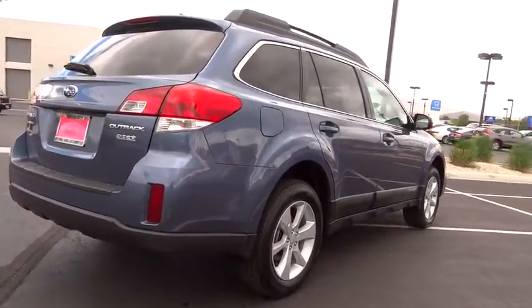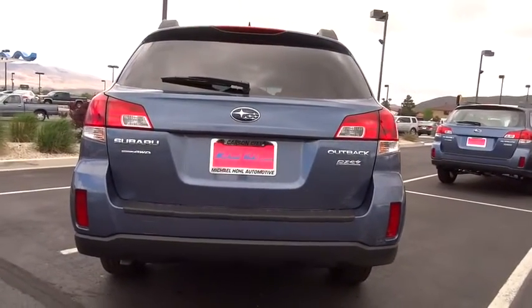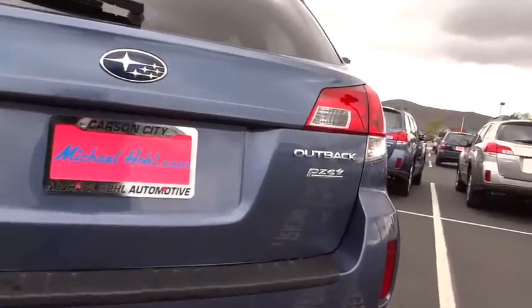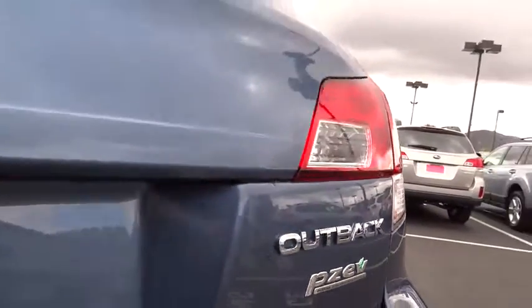Here are some of this vehicle's great options: heated seats, traction control, stability control, dual front airbags, cruise control, anti-theft security system, Bluetooth, passenger airbag.